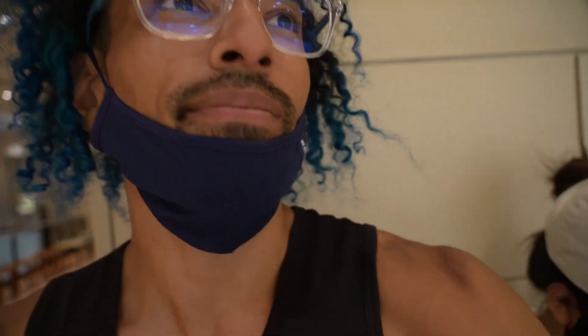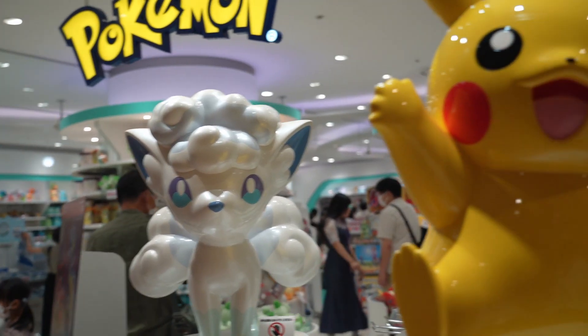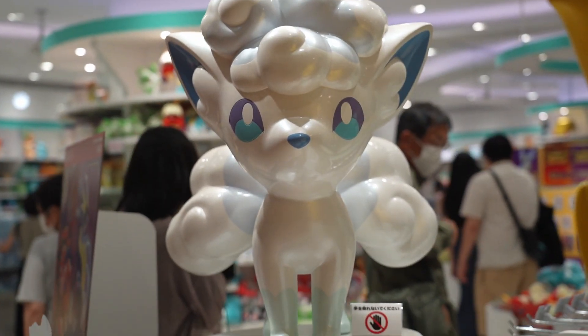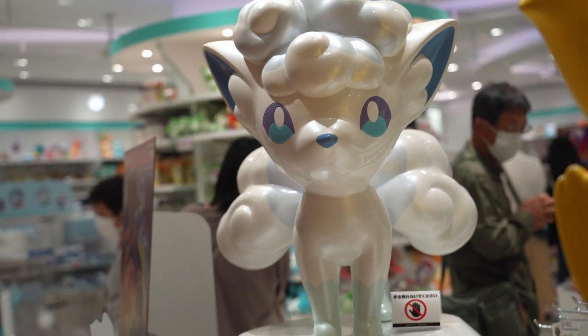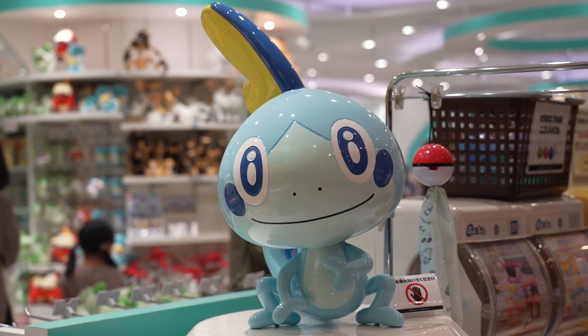Let's get the tour going — Pokemon Center Sapporo. So the statues in the front, we have Pikachu, of course. We have Alolan Vulpix, which makes perfect sense for Hokkaido. And then we have Sobble. Good old Sobble.